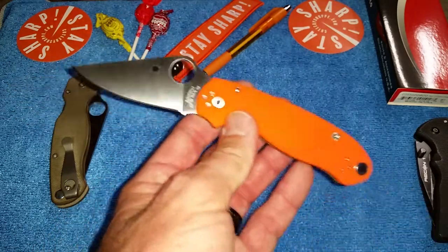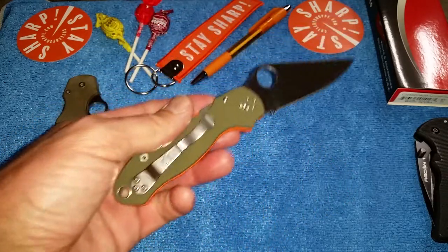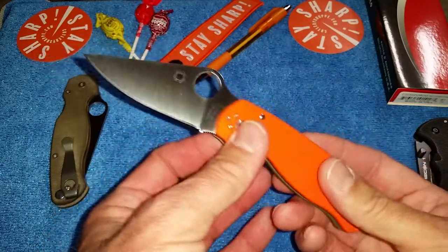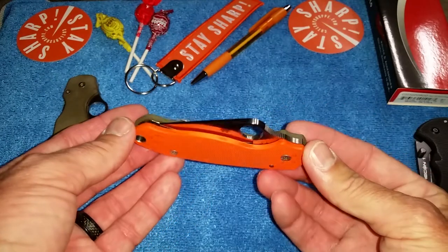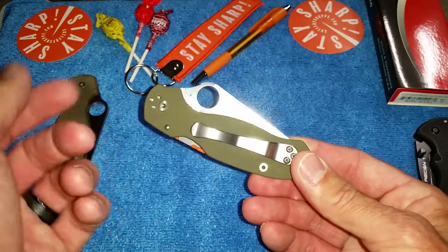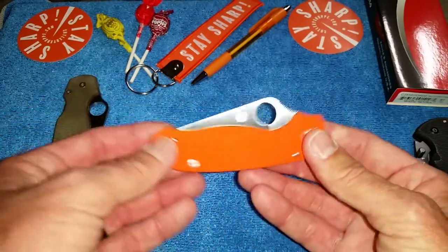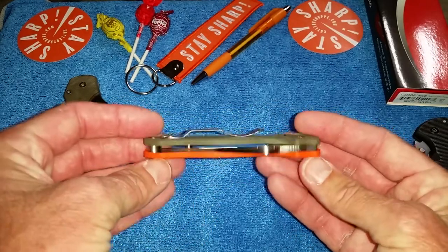Two knives in two days — two days on lockdown. Maybe this is a new thing, just doing knife videos while staying at home during the coronavirus. Anyway, this is the Cutlery Shop exclusive Para 3 with OD green on one side and bright orange on the other — a true exclusive.